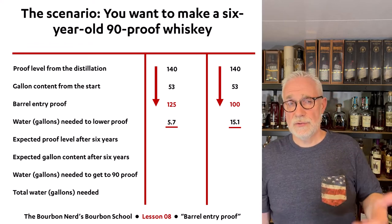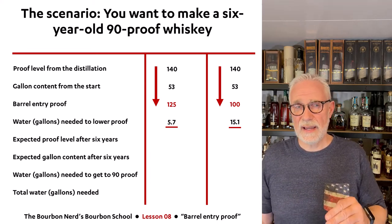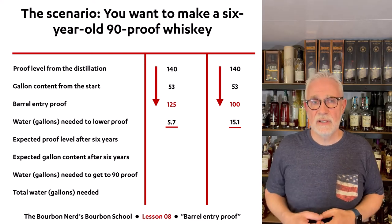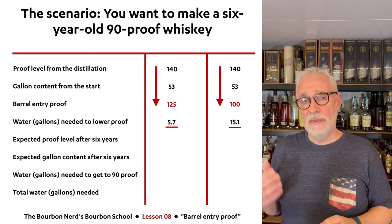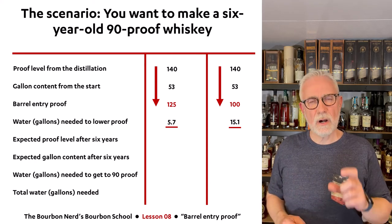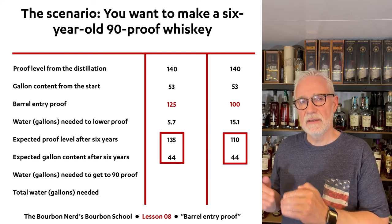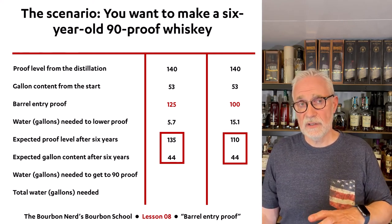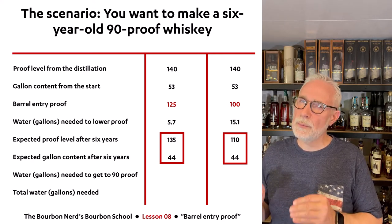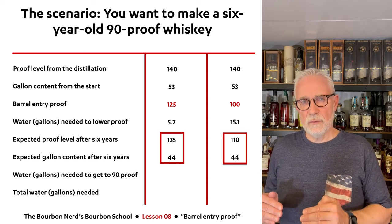As I'll explain in a future lesson, in certain circumstances — especially in Kentucky — the proof level will actually go up over time, which is counterintuitive given alcohol evaporation. Fast forward six years: the whiskey that went in at 125 proof has probably gained about 10 proof points and is now at 135, and the one that went in at 100 proof is probably up to 110. There will also be natural evaporation — the angel's share — so that 53-gallon barrel after six years will likely have gone down to about 44 gallons.